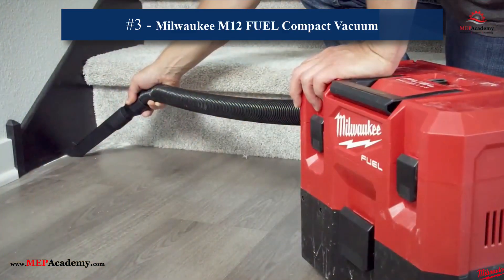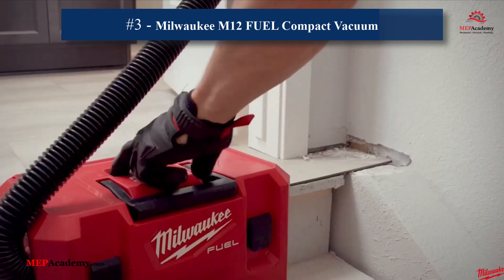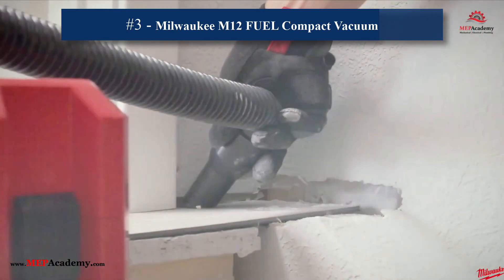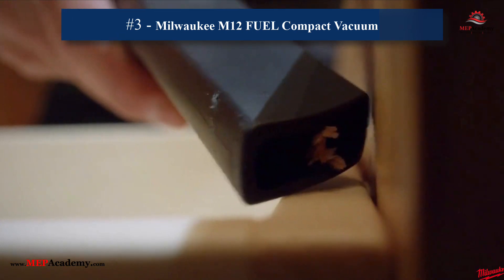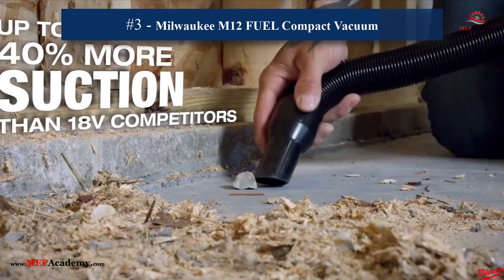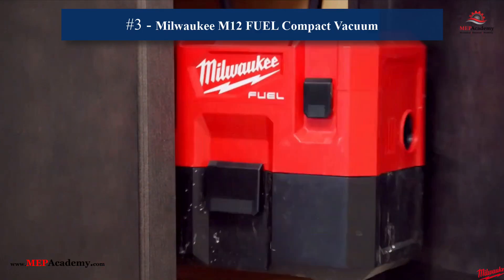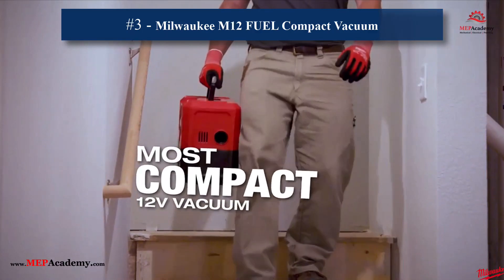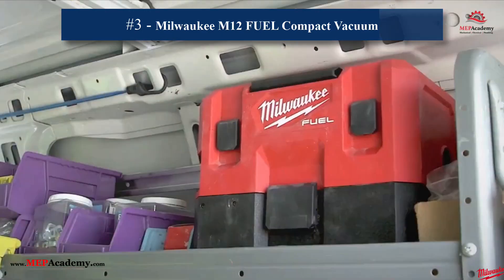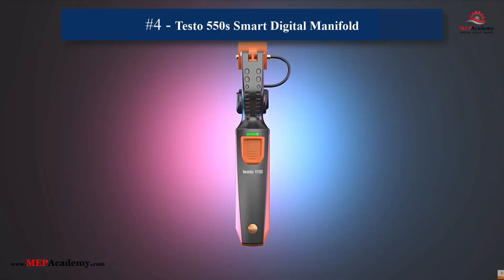3. Milwaukee M12 Fuel Compact Vacuum. This is a lightweight, 12-volt cordless vacuum with powerful suction and a compact design that's easy to store. It comes equipped with a flexible hose, crevice tool, utility nozzle, wall mount, and a certified HEPA filter, making it a reliable tool for efficient cleanup. Ideal for cleaning condensate lines and blower compartments, it enhances job site cleanliness and professionalism.